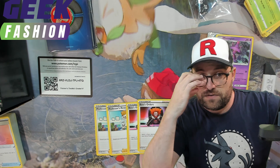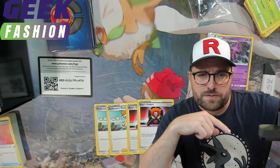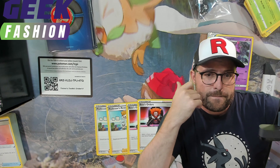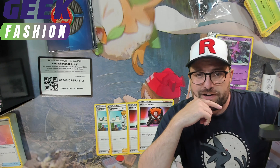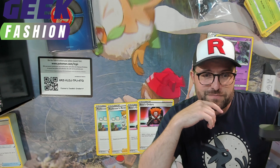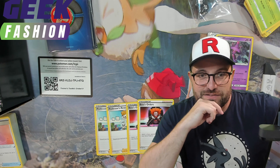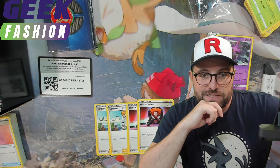Alright guys, thanks for tuning in. If you haven't already, hit the subscribe button down below. I'll put some links to Discord if you'd like to hang out on there, also Instagram and Twitter. Not OnlyFans, because you're no longer allowed to have spicy content on there, so maybe we'll skip that one.